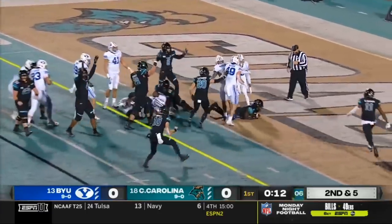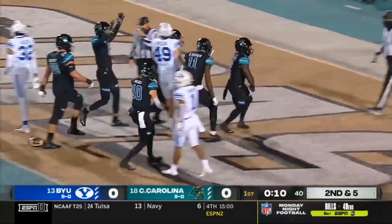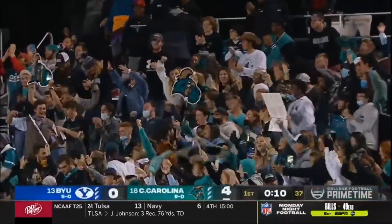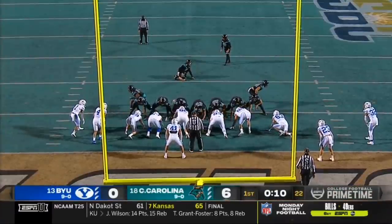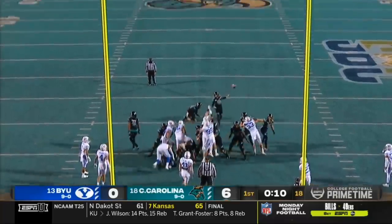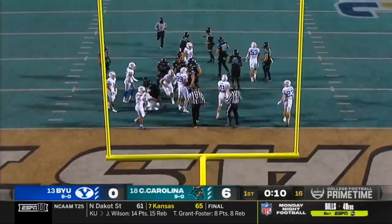McCall hands it off. Maribu up the middle. Takes it into the end zone. Touchdown, Coastal Carolina, for the game's first score. Maribu gets it in. Now Massimo Biscardi drills the extra point.